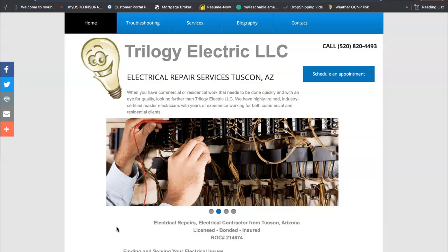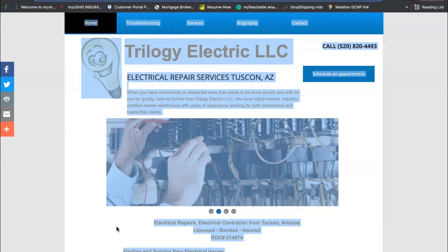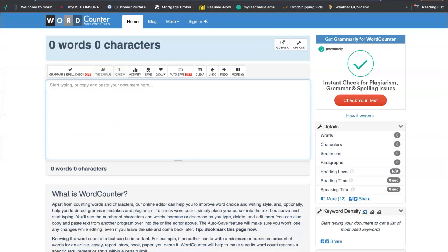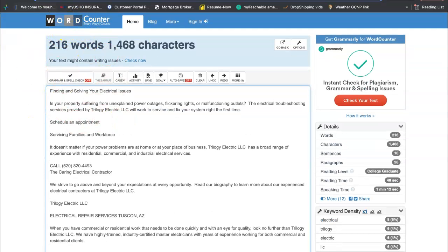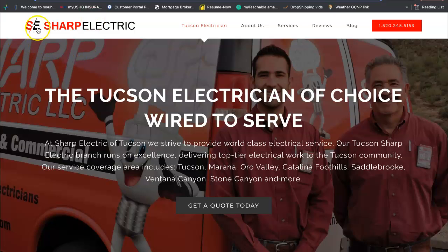When I go into your page, I push command A and command C to copy everything. Take it over here to wordcounter.net, paste it in there, and you have 216 words on your home page. Your competition, SC Sharp Electric, they have 835 words on their page.